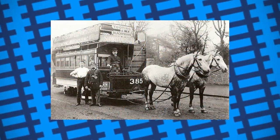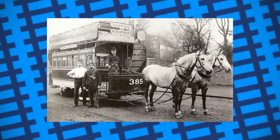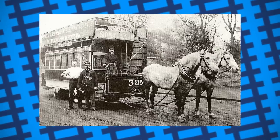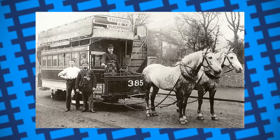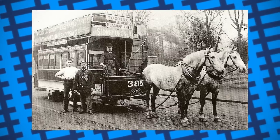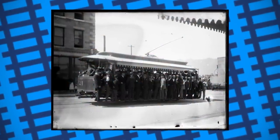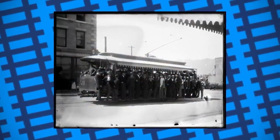Initially, many trams, streetcars, and trolleys were pulled by horse, meaning there was little threat of a person being run over, as not only were the horses relatively slow, but they could easily stop if someone happened to be in the way. However, when most trams were electrified around the 1890s, concerns for safety soon arose.